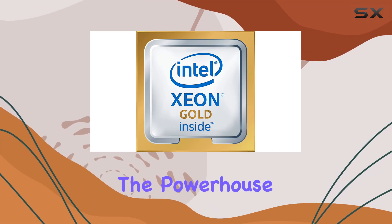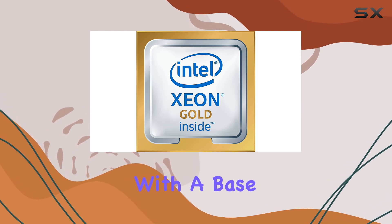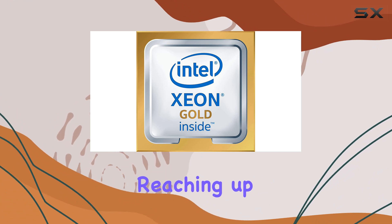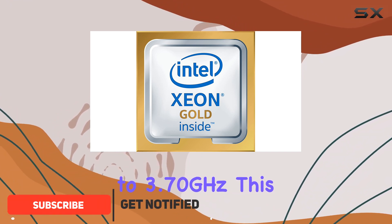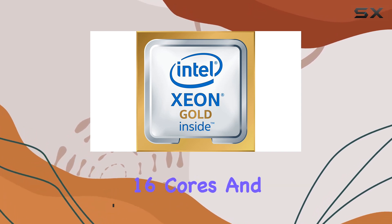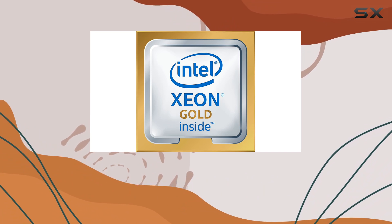Today we're diving into the powerhouse that is the Intel Xeon Gold 6130 processor. With a base frequency of 2.10 GHz and a turbo boost reaching up to 3.70 GHz, this CPU is a force to be reckoned with — packing a punch with 16 cores and a massive 22 megabytes of L3 cache, designed to handle the most demanding workloads with ease.